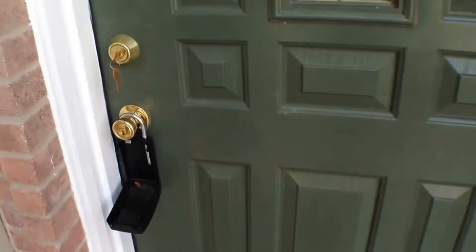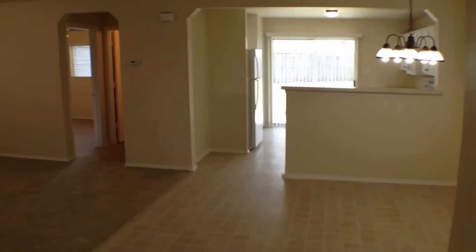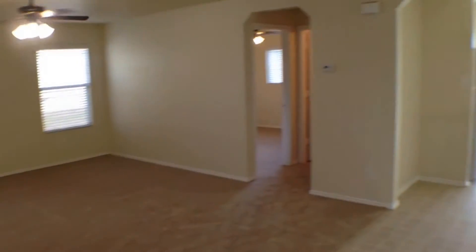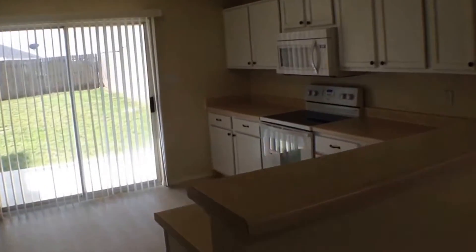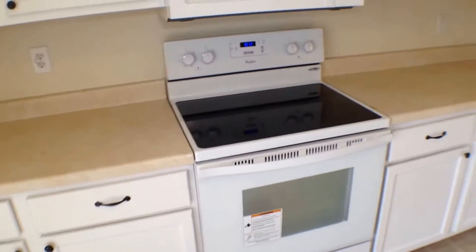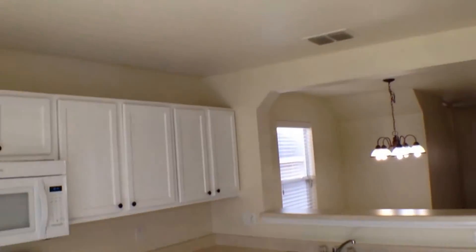This home has been completely redone top to bottom. We come into the tiled entrance, stairwell to the right. We have all fresh paint, brand new carpets, ceiling fans, new appliances, new blinds. Cabinets have all been painted and added pulls to them — new microwave, new smooth top stove, new dishwasher, new refrigerator, new lighting fixtures.